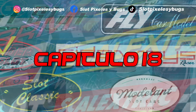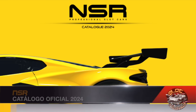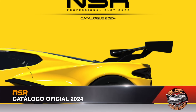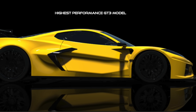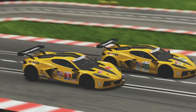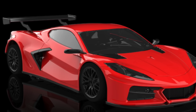Let's get started. We begin with NSR and its official catalog of 2024. The Italian company launched its proposal for this year a week ago, starting with its new mold — the expected Corvette C8R, which will be released in complete undecorated versions in colors like white, red, yellow and orange.